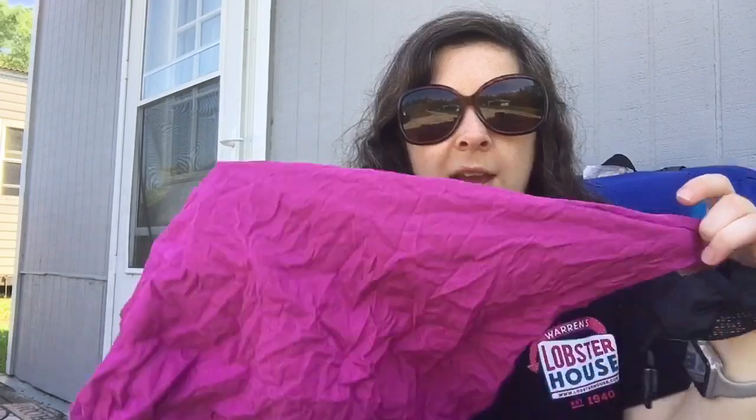So I always like to have a little bandana, or in this case one of those quick-dry sports towels by REI, just to wipe my hands off on — especially living down here where it's hot and humid already. It's March and it's 75 degrees.